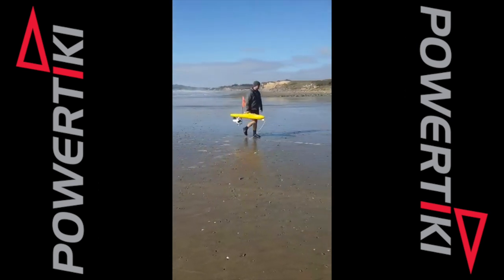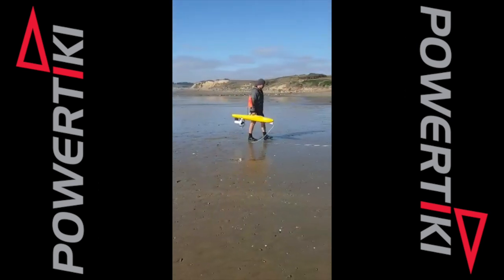To order your Power Tiki, head to powertiki.co.nz — we ship worldwide.